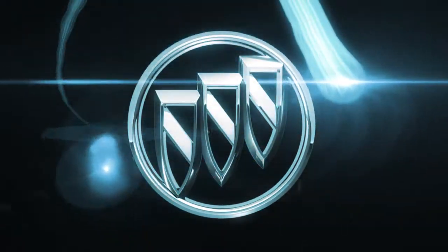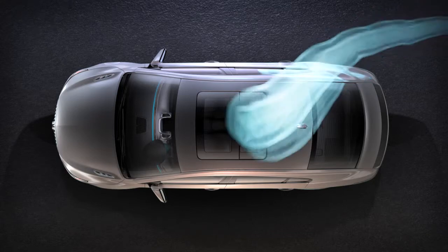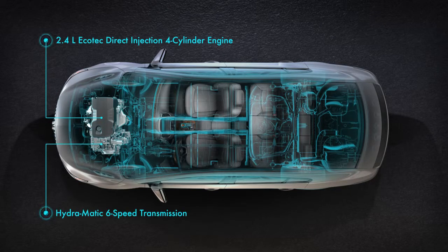The 2012 Buick LaCrosse comes standard with an advanced new powertrain system that helps this premium full-size sedan deliver an estimated 25 miles per gallon city and 37 miles per gallon highway. It all starts with a 2.4 liter Ecotec four-cylinder engine and six-speed automatic transmission, a highly efficient combination that delivers 30 miles per gallon in the 2011 LaCrosse.